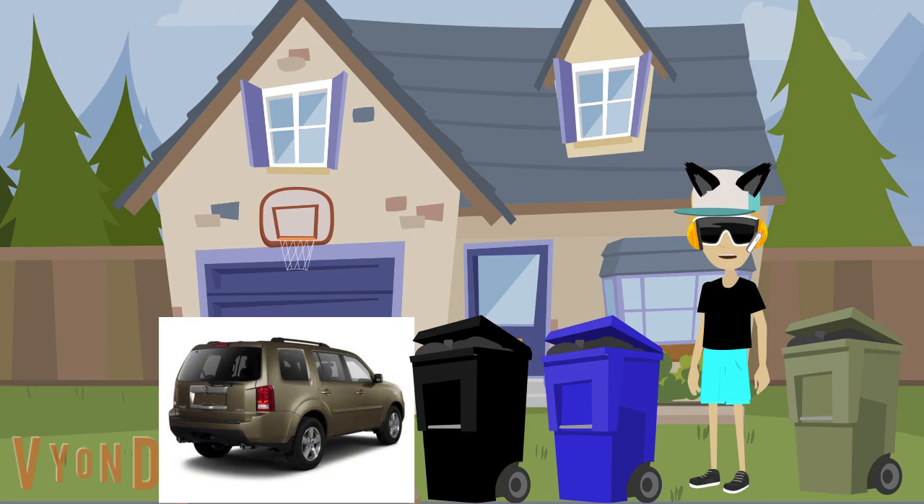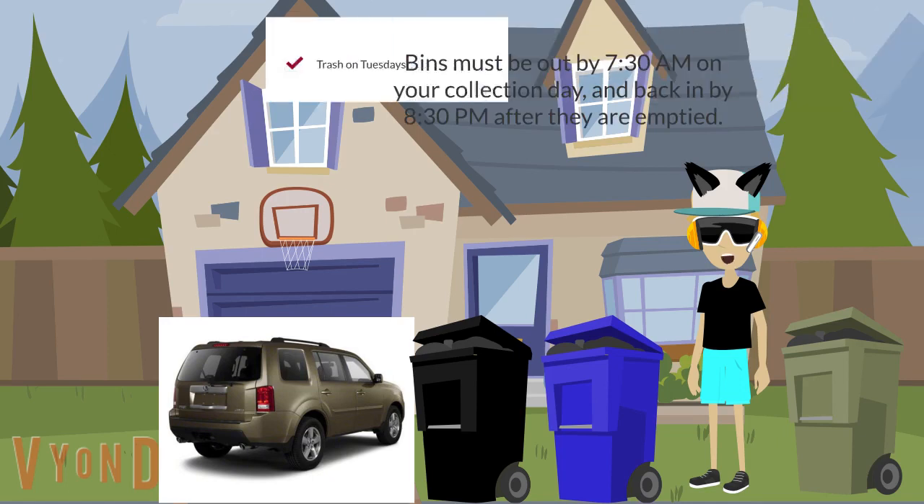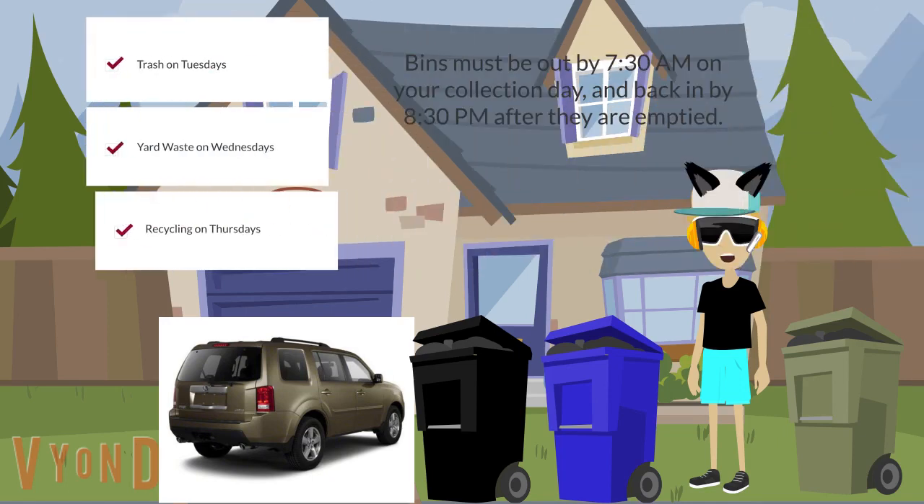Here are some things: food-stained materials — pizza boxes are one example — dirty plastic bags, broken glass, plastic utensils and straws, and others. Remember, trash is on Tuesdays, yard waste on Wednesdays, and recycling on Thursdays.